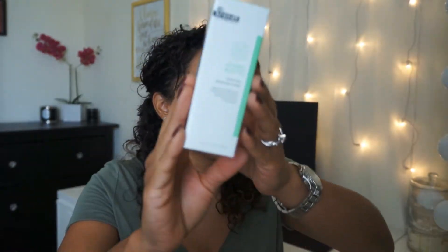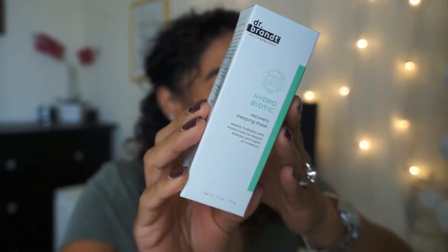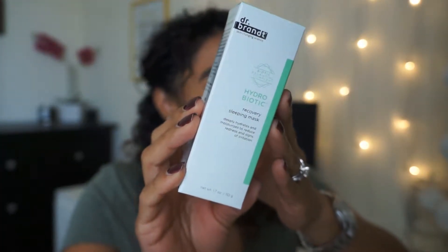The next product I was very excited for is the Dr. Brandt Hydrobiotic Recovery Sleeping Mask. You apply it to your face before bed, do not rinse it, and use it nightly. It's for all skin types — it deeply hydrates, moisturizes to reduce redness and signs of irritation, and locks in moisture to prevent water loss. This retails for $52.